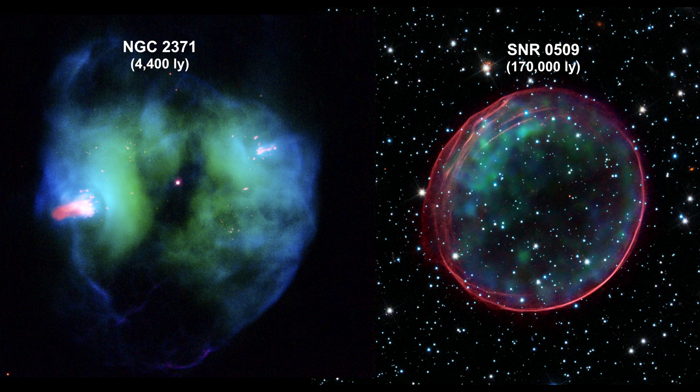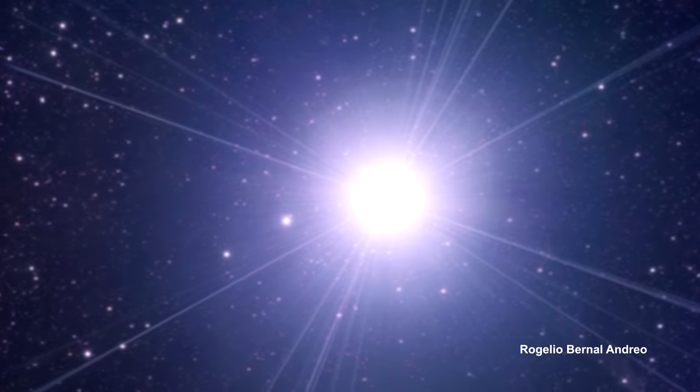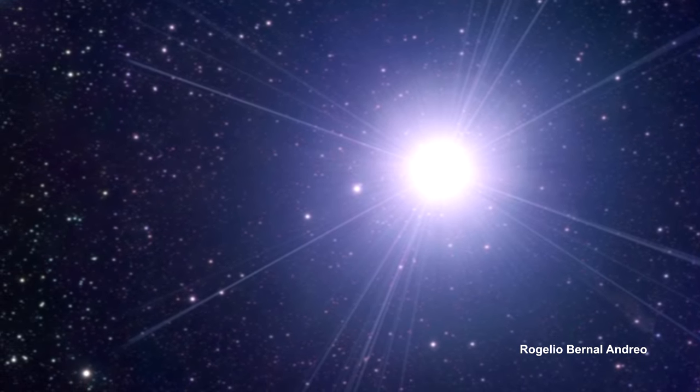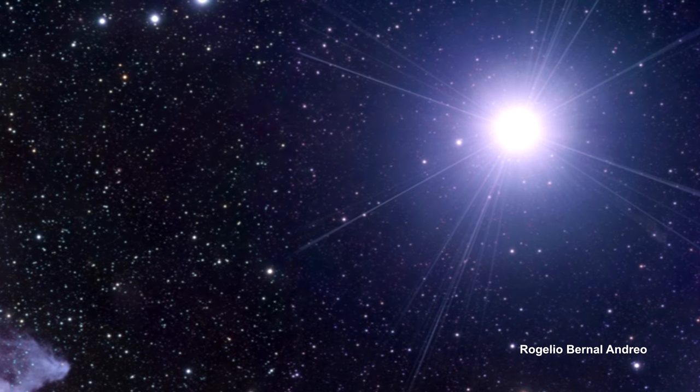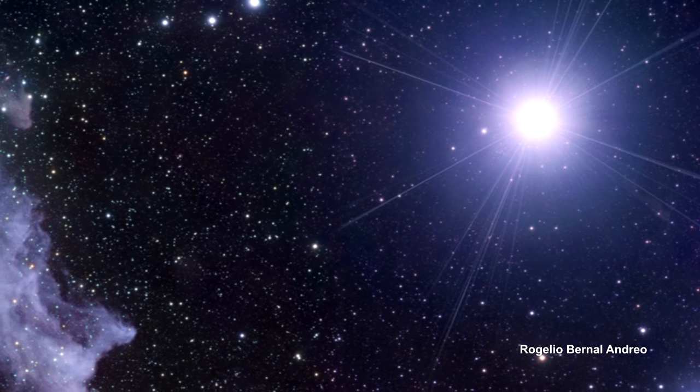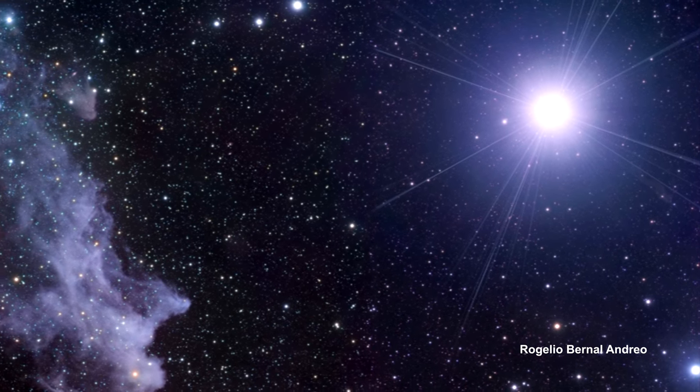But the most beautiful nebulae come from vast molecular hydrogen clouds where new stars are being born. To understand these areas a bit better, we need to know a little more about nebulae. There are three basic kinds: reflection nebula, emission nebula, and dark nebula.